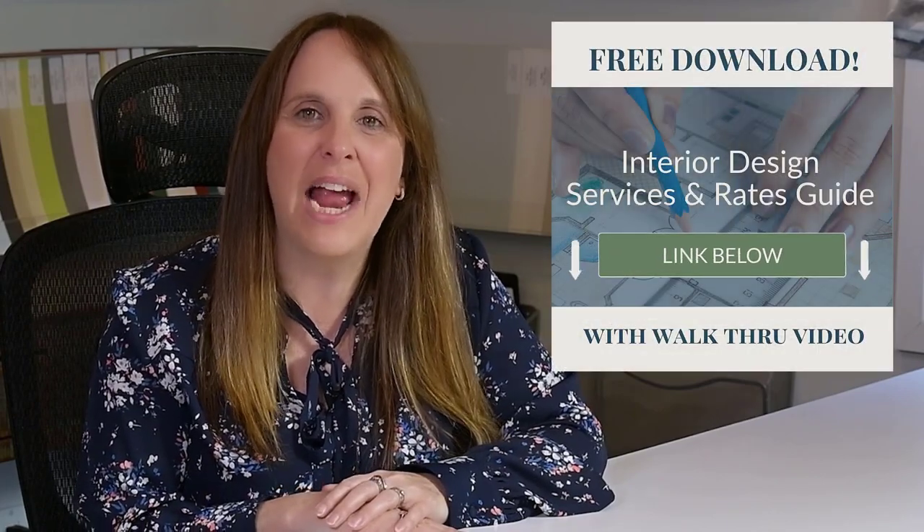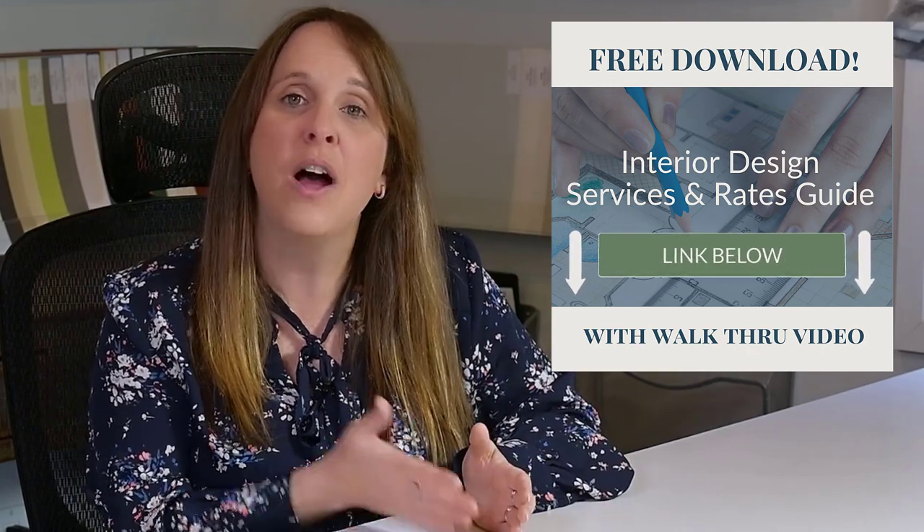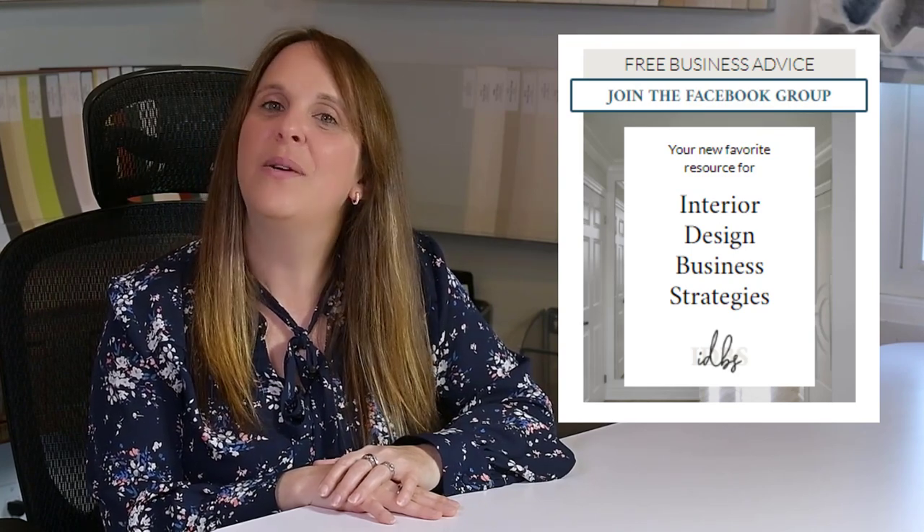I'm Claire Jefford, giving you clarity in your interior design business. Go and get my free design services and rate sheet with walkthrough video — links will be below. This will help you figure out what services to offer, including full service, designer by your side, and designer for a day. It goes through the different hours you can offer and what your rate should be. And if you haven't joined my free Facebook group already — it's private, with over 5,400 members from all over the world in this supportive design community — it's called Interior Design Business Strategies on Facebook. I hope to see you there!